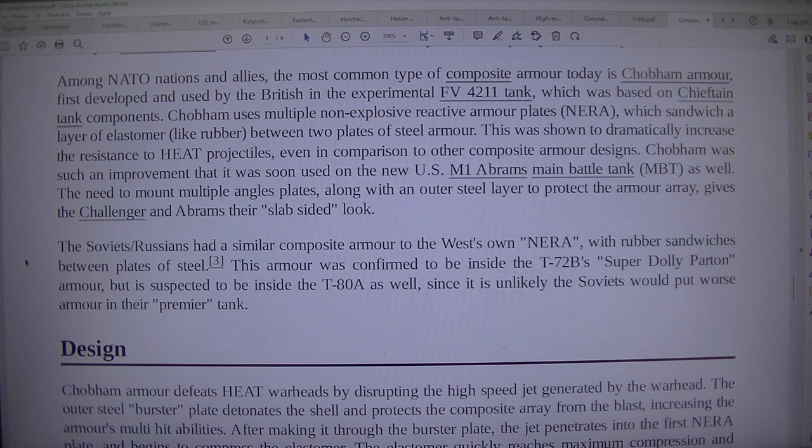This was shown to dramatically increase the resistance to HEAT projectiles, even in comparison to other composite armour designs. Chobham was such an improvement that it was soon used on the new US M1 Abrams main battle tank as well. The need to mount multiple angled plates, along with an outer steel layer to protect the armour array, gives the Chieftain, Challenger, and Abrams their slab-sided look. The Soviets and Russians had a similar composite armour to the West's, with rubber sandwiched between plates of steel.